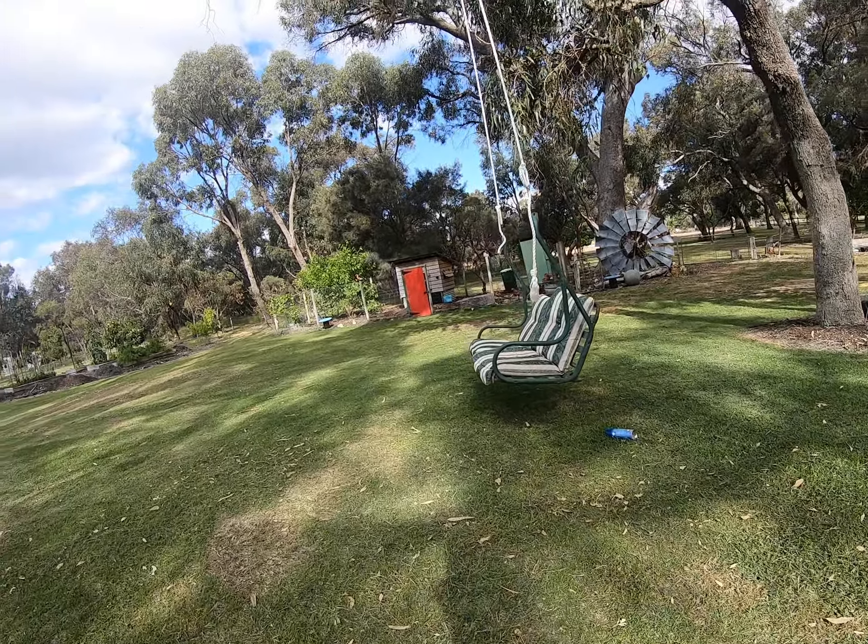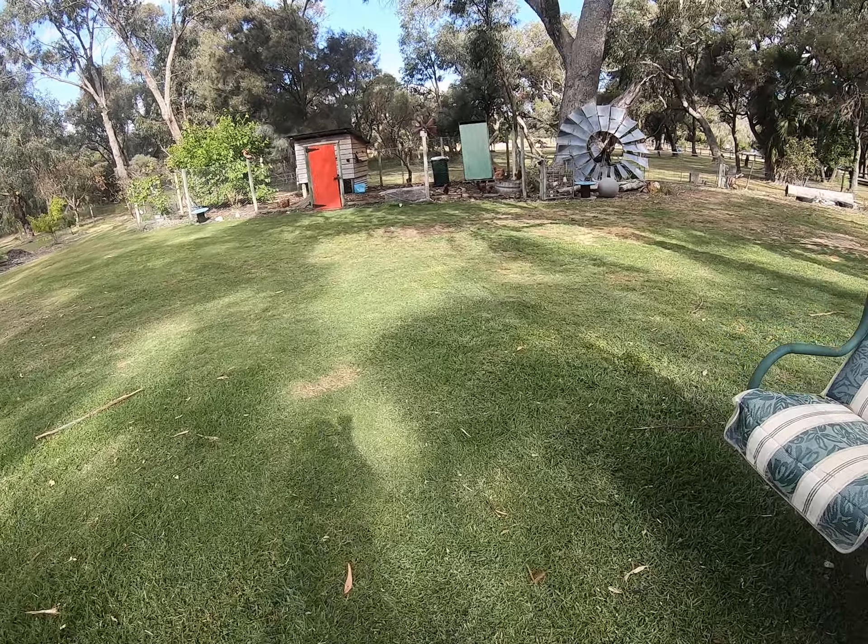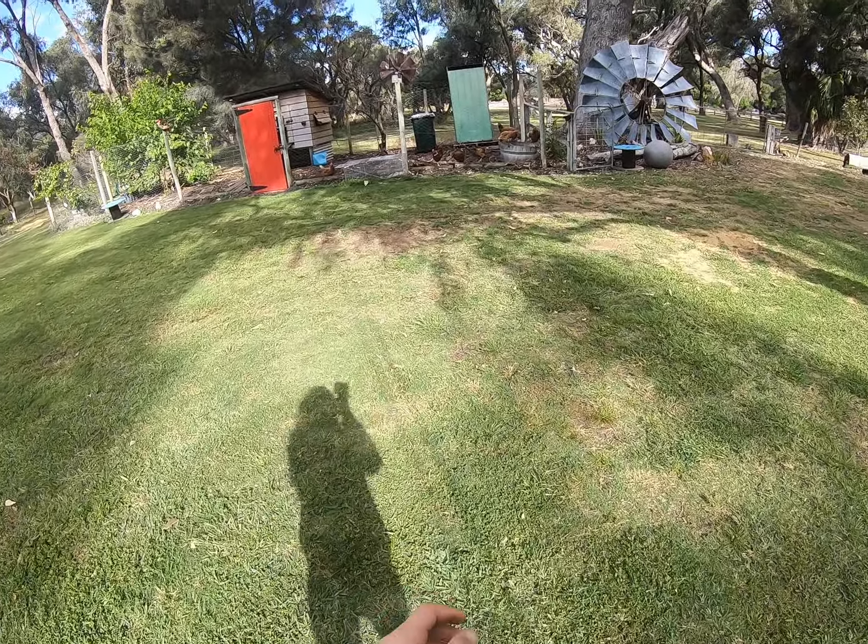We're just walking past our swing with our chicken coop. I'll go say hi to my chickens. I've got one that's really wide and I named them Floppy.